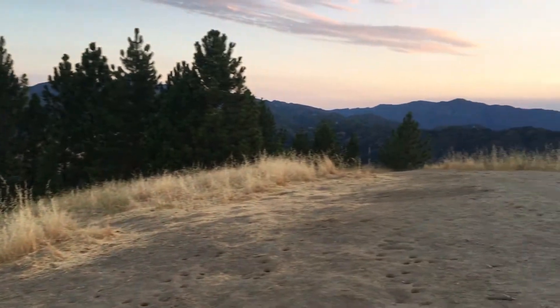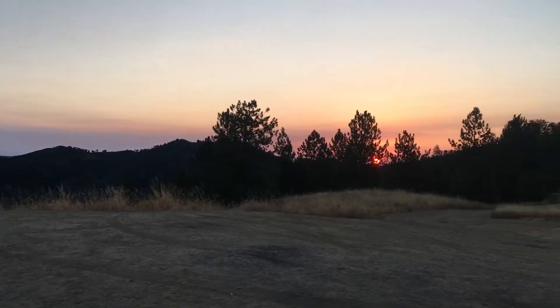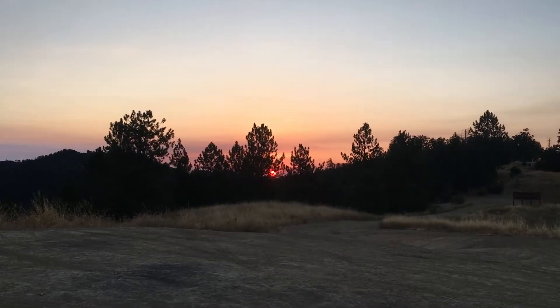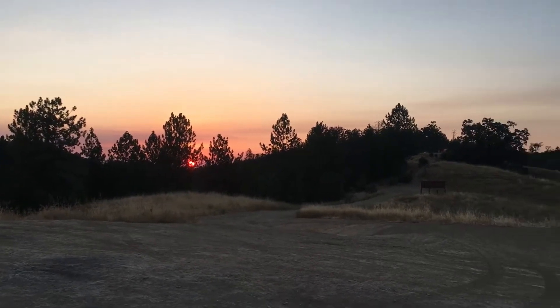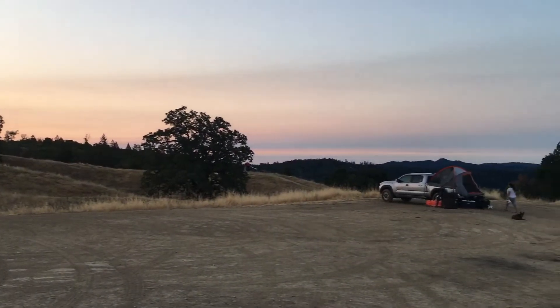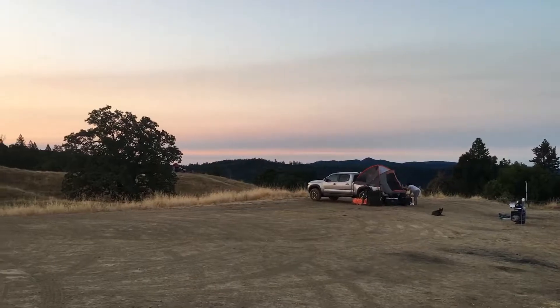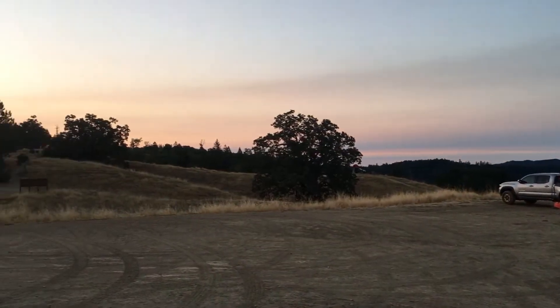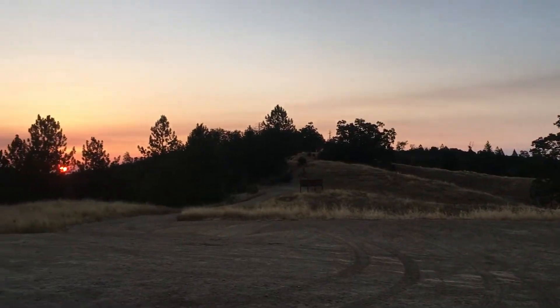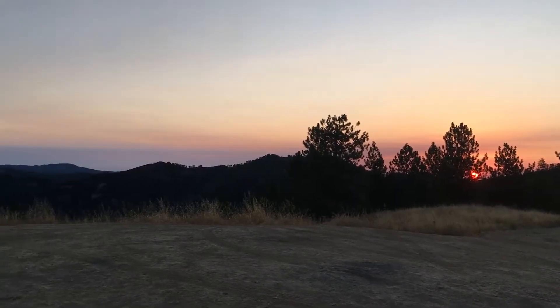Look over here behind us — Los Padres National Forest. Sun is rising. A couple other campers dispersed around the area. There's our little camp spot. Heese is still sleeping. Sun is slowly rising. Coffee is brewing.